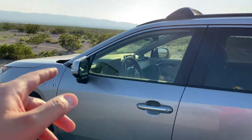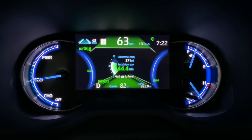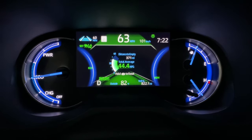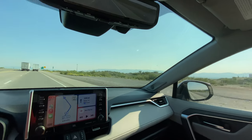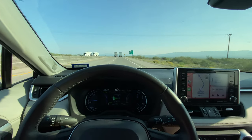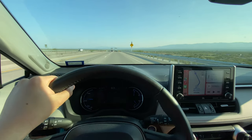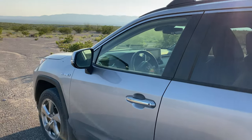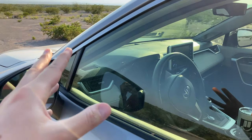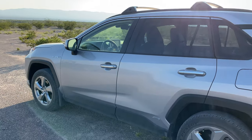In my RAV4 Hybrid, I'm getting about 44.4 miles to the gallon. I drive very economically — I don't drive super fast. I'm always that slow person in the right lane and people are always speeding around me, but I think it pays off. Because 44 miles to the gallon — this car is rated at about 40 average city and highway, so getting way more than that is really exciting.